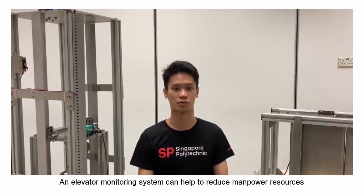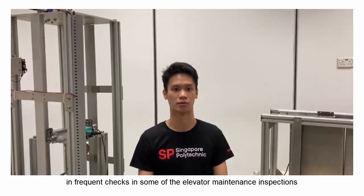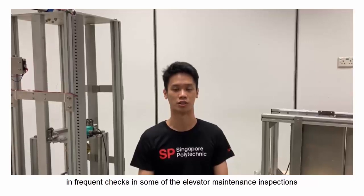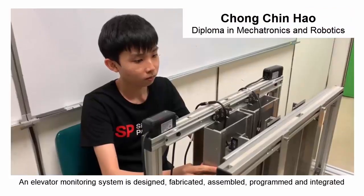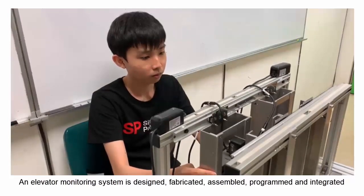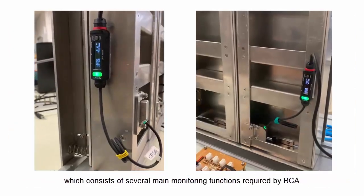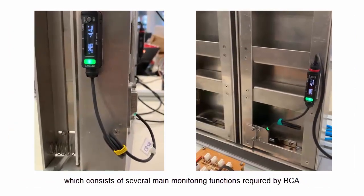An elevator monitoring system can help to reduce manpower resources with frequent checks in some of the elevator maintenance inspections. The system is designed, fabricated, assembled, programmed and integrated, consisting of several main monitoring functions required by BCA.